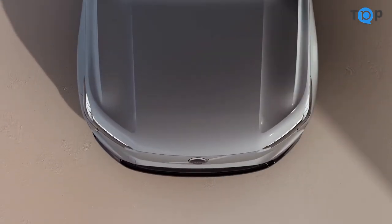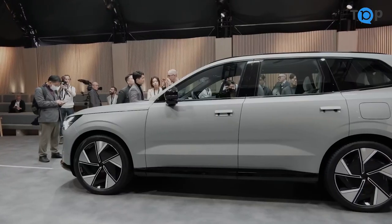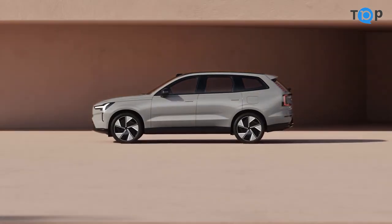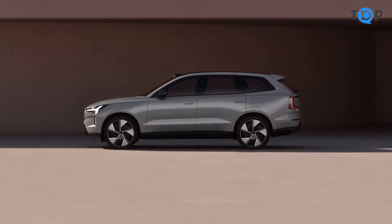The X90 starts at around $35,000, which is on the lower end for a compact SUV of its caliber. When you consider its impressive list of features and overall quality, it represents a great value for the money.